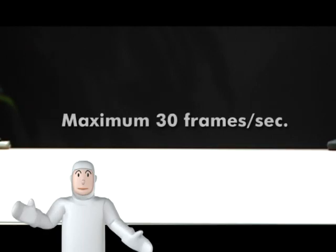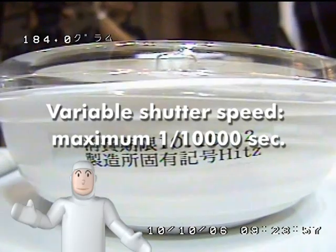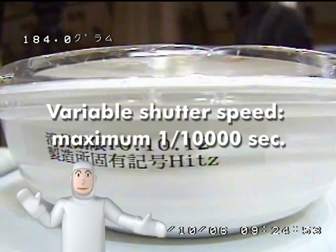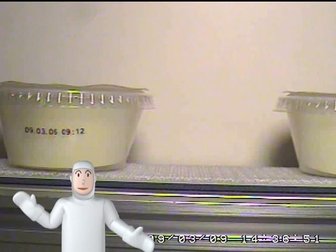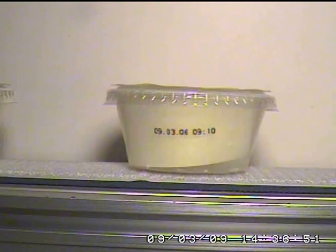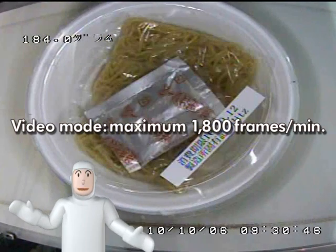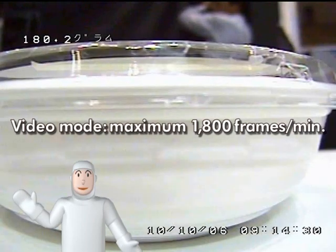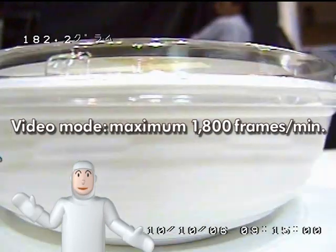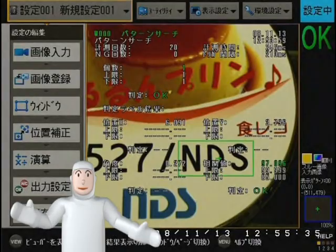Food Defense Recorder can record as many as 30 frames per second. The shutter speed can be adjusted to as fast as one ten-thousandth of a second, so it captures quick movements typical of production lines with no blur. Food Defense Recorder can also stamp alphanumerical data on the images — for example, users can record a time and lot number on each frame, and later review the images with easy-to-understand metadata, much like medical records.